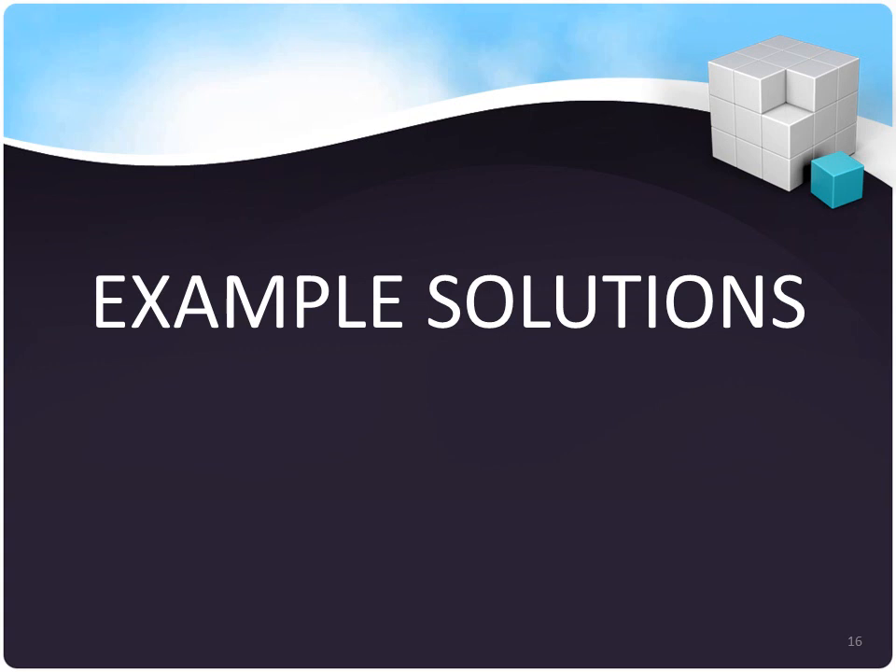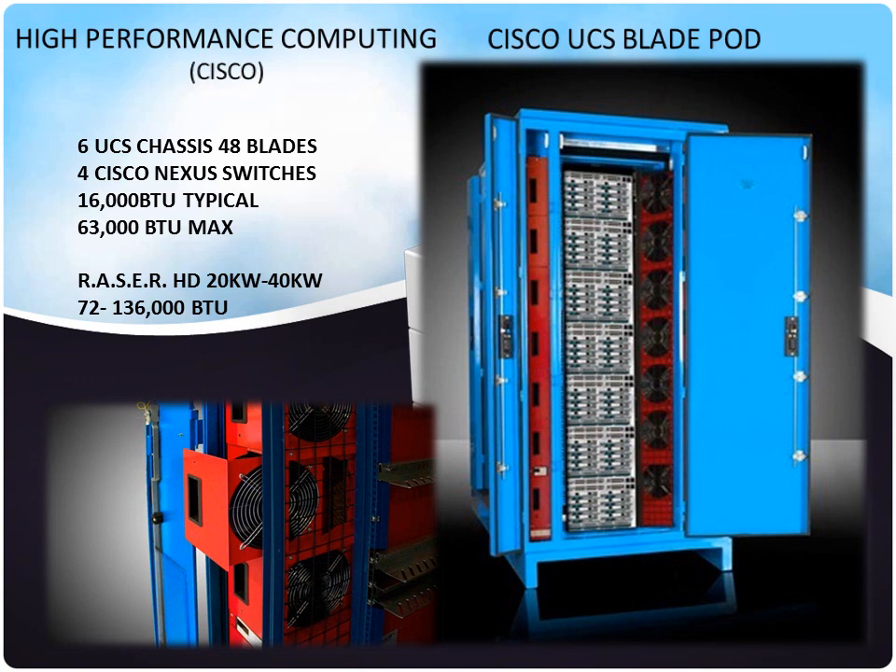Here are some example solutions of how you can use our MMDCs and couple them with IT equipment to produce an appliance. One example uses high-performance computing with Cisco blade pods — 6 UCS chassis, 48 blades, and Nexus switches — which put out a lot of BTU. They can be integrated into one Razor, and the entire unit can show up pre-configured and ready to be plugged in.